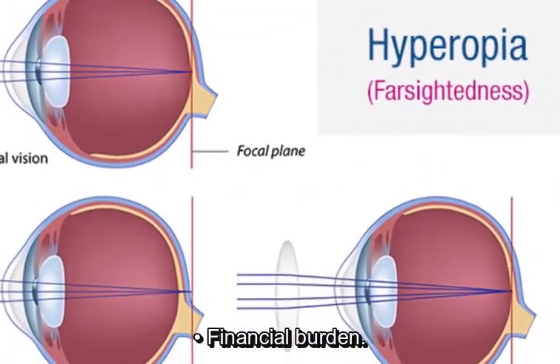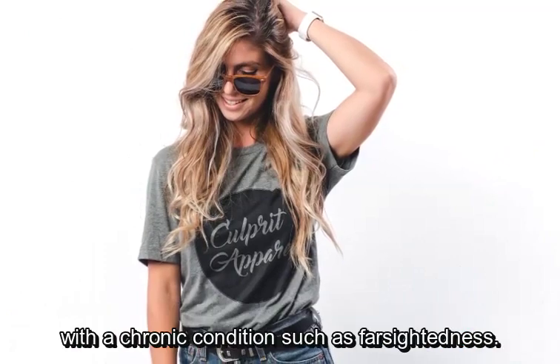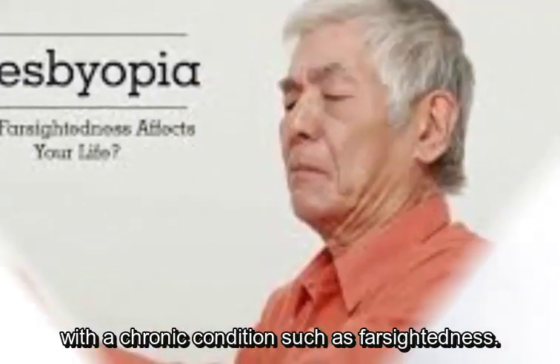Financial burden is another concern. The cost of corrective lenses, eye exams, and medical treatments can add up, especially with a chronic condition such as farsightedness.